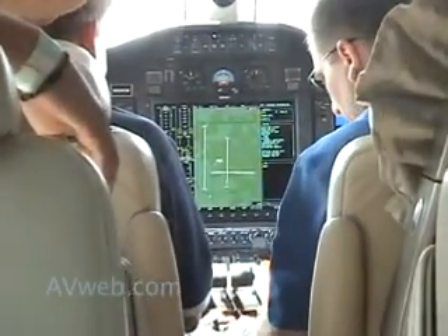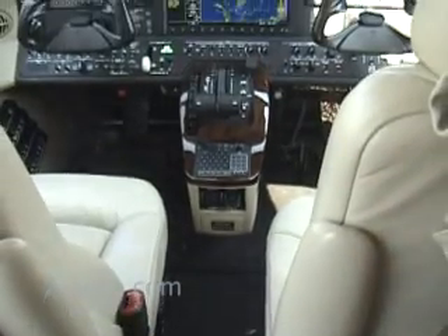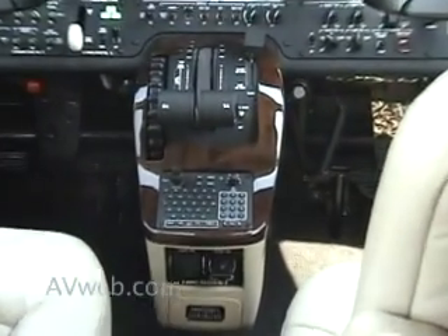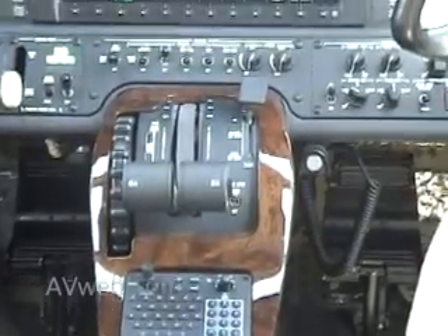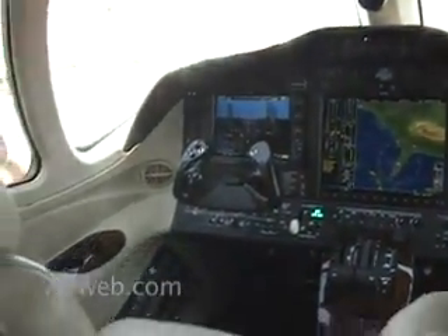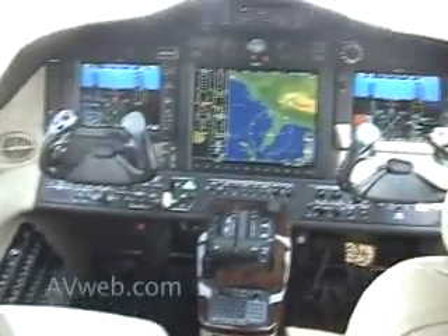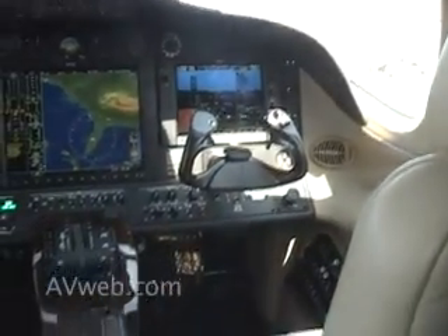In the cockpit, the Mustang's very small center console makes access easy for a pilot and co-pilot, and facilitates use of the high-powered Garmin stack that dominates the panel. Dual Garmin G1000 displays are enhanced by a 15-inch multi-function display, which Cessna says is the largest found on any business jet.